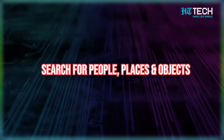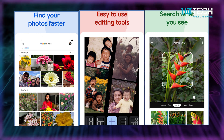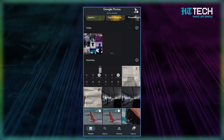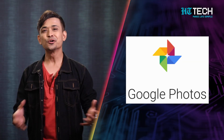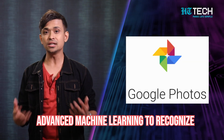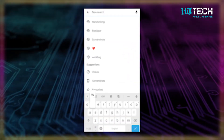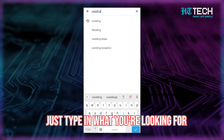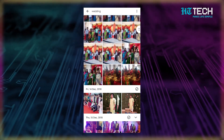Search for people, places and objects. Have you ever spent hours scrolling through a photo gallery trying to find a specific picture? It can be so frustrating and time consuming. Google Photos uses advanced machine learning to recognize and tag your images automatically. So no more endless scrolling — just type in what you're looking for and you'll find all the related videos and pictures.